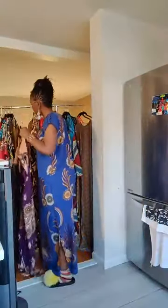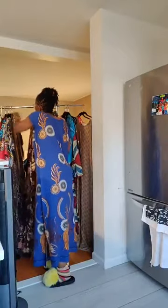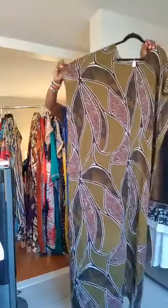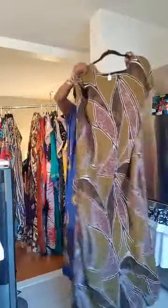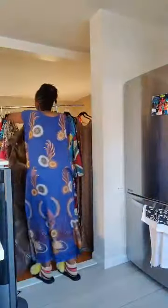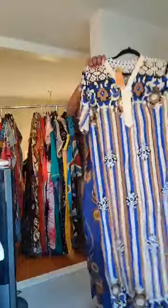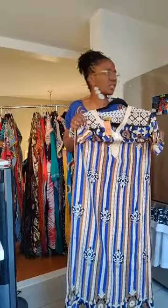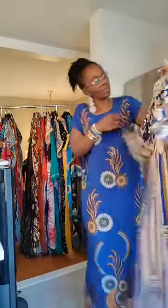That's number eleven. Number twelve — this is 2XL, 1XL to 2XL. It's also light and long. This one is smaller — it's actually closer to 1XL, like the one I'm wearing, so bra size 36-40. It is short. And this one is number thirteen — $20 plus $5 shipping.